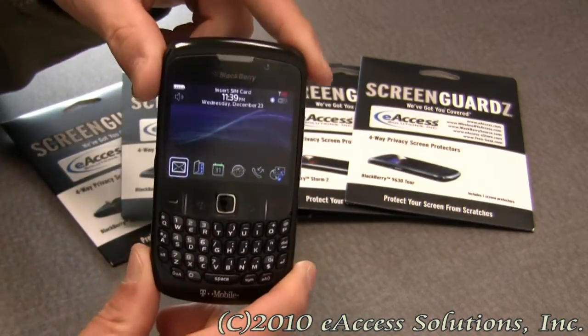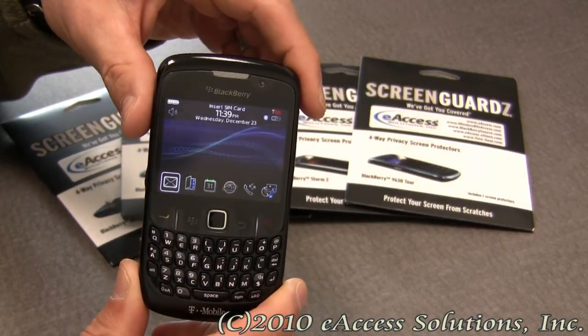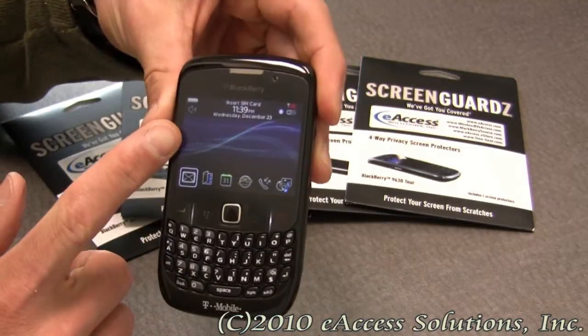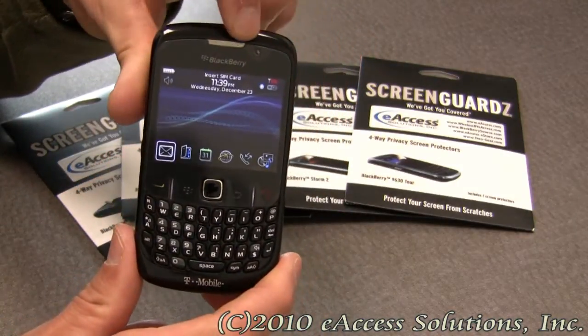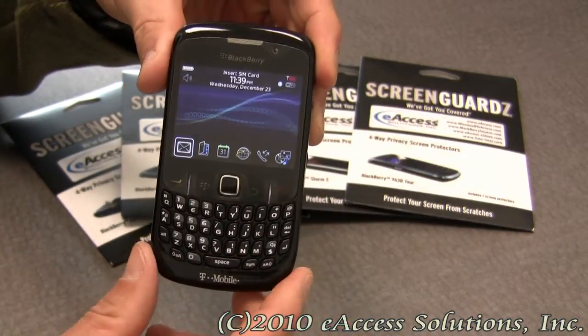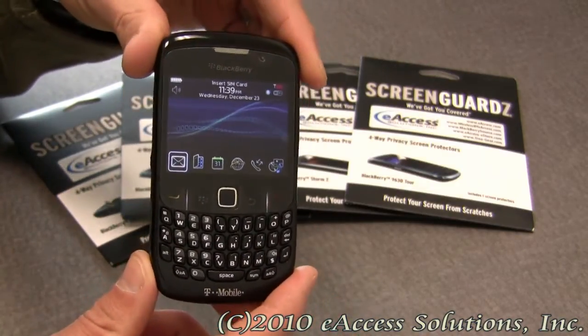Our BlackBerry privacy screens are custom cut to your exact screen size, depending on your BlackBerry device. Today, on this video, I'm using a BlackBerry 8520 as an example. I do have a privacy screen attached to it, so it is custom cut and fits very nicely on the BlackBerry.